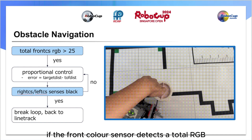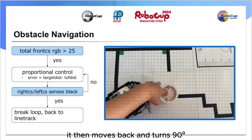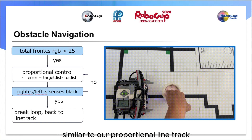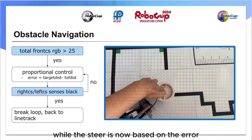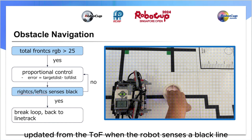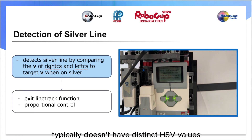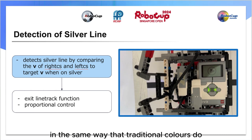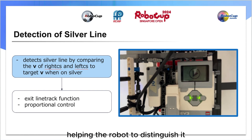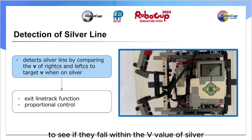For our obstacle navigation, if the front color sensor detects a total RGB reading of less than 25, this means that it has successfully detected an obstacle. It then moves back and turns 90 degrees such that the TOF is facing the obstacle. We then run a proportional control program similar to our proportional line track. However, the speed is fixed this time, while the steer is now based on the error which is calculated as the difference between the target distance of 80mm and the distance reading updated from the TOF. When the robot senses a black line, it breaks from this proportional control loop. Silver, as a metallic color, typically doesn't have distinct HSV values in the same way that traditional colors do in the HSV color space. However, silver is highly reflective, hence its V value would be very high, helping the robot to distinguish it. Hence, detection of the silver line outside the evacuation zone is just comparing the V value of HSV detected by the left and right sensors to see if they fall within the V value of silver.